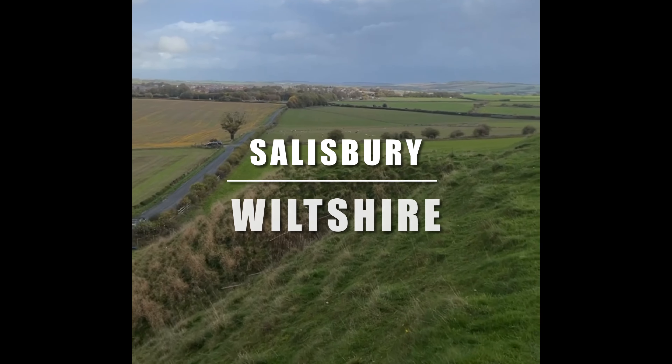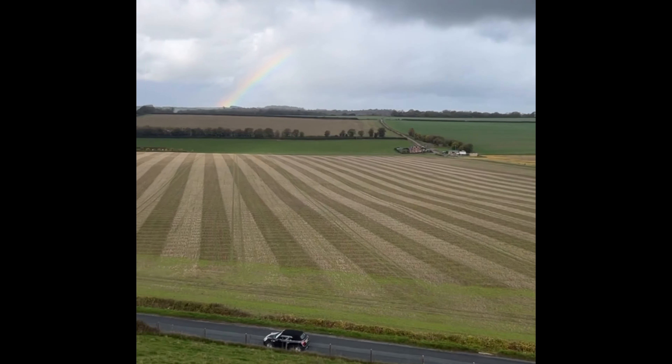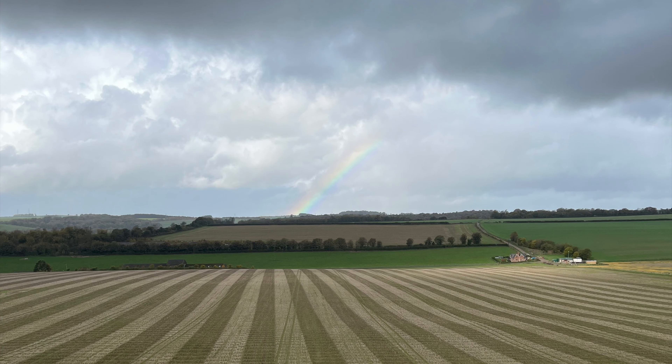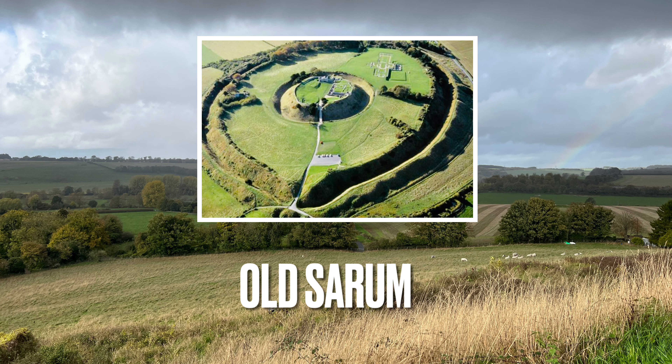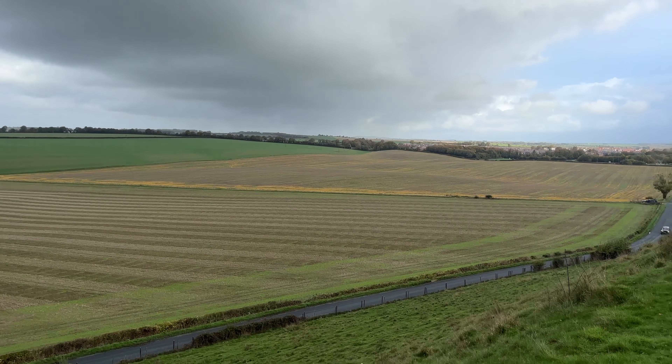Hi guys, I'm in Salisbury, Wiltshire, England. My big brother from another mother has kindly taken me to visit Old Sarum, which is the original location of Salisbury City and Cathedral. Let's go!